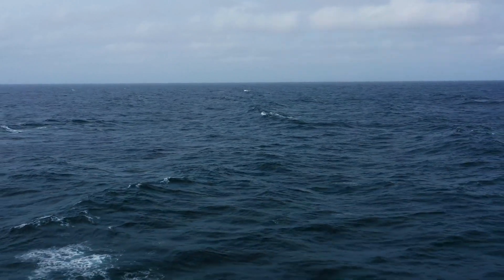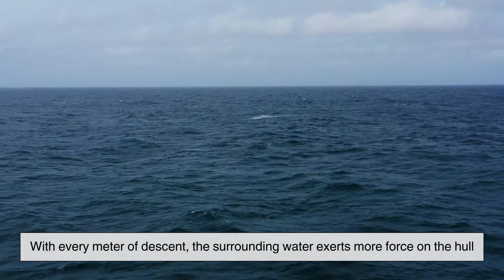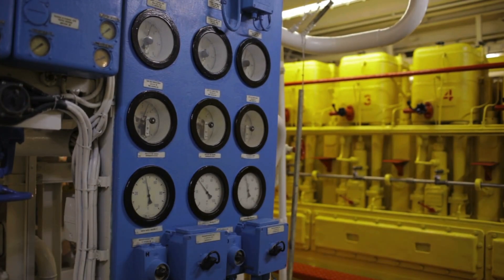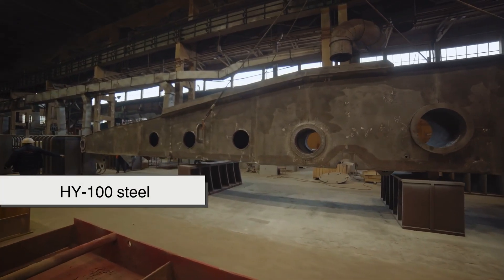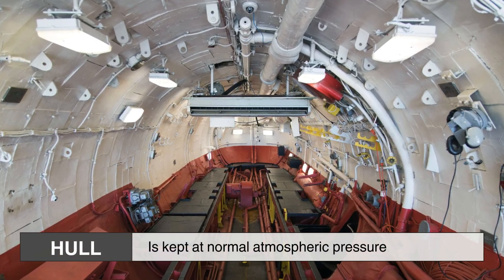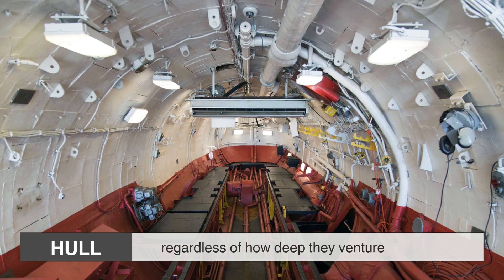Pressure, however, is an ever-present force in the underwater world. With every meter of descent, the surrounding water exerts more force on the hull. At just 10 meters below the surface, a submarine already faces an additional atmosphere of pressure. By the time it reaches operational depths, this pressure can be measured in hundreds of tons per square meter. To withstand such crushing forces, modern submarines are constructed from high-strength materials like HY-100 steel or titanium alloys, designed to resist deformation even at extreme depths. Inside, the hull is kept at normal atmospheric pressure, ensuring that the crew can operate comfortably regardless of how deep they venture.